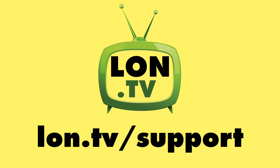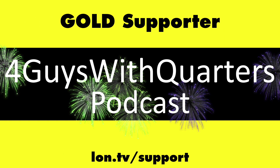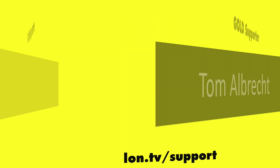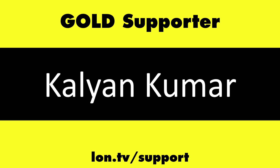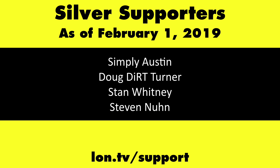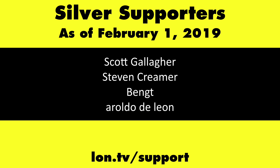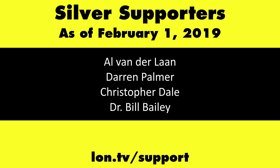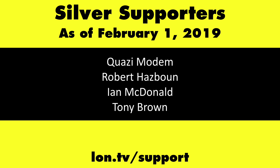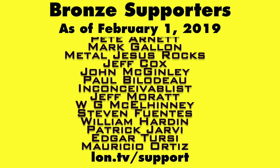This channel is brought to you by the lon.tv supporters, including gold level supporters Chris Allegretto, the Four Guys with Quarters podcast, Tom Albrecht, and Kalyan Kumar. If you want to help the channel, you can by contributing as little as a dollar a month. Head over to lon.tv/support to learn more.